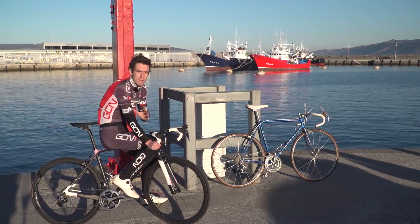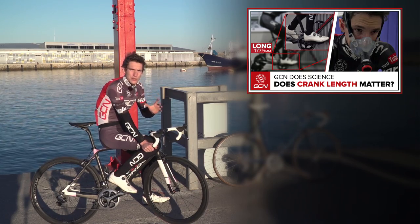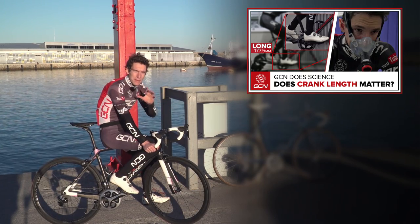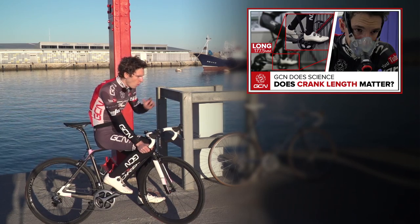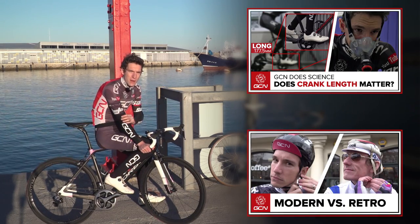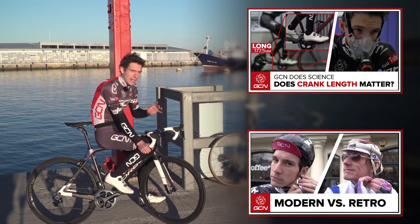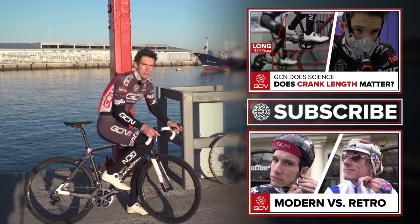If you want to see more GCN videos, click up there for our GCN Does Science playlist where we tackle burning questions about cycling and cycling dynamics. Or click down there for our previous retro versus modern video where Matt takes Stephen Roche's bike out for a spin. Make sure you subscribe to GCN — you can do that by clicking up there.